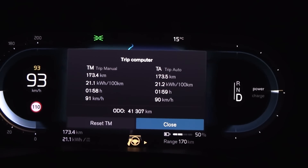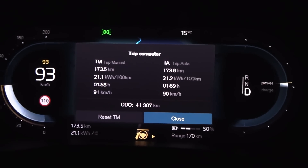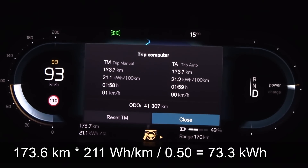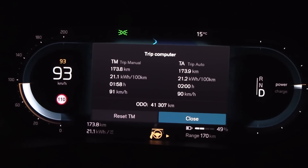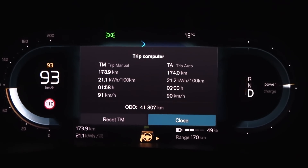We are now at 50%, and based on the distance versus consumption, that means we have roughly 73 kilowatt hours. So for now it seems like we have lost 2.8 kilowatt hours, but it's possibly more, because towards the end the state of charge will drop even faster. We're just going to keep driving.